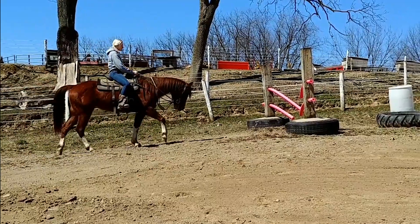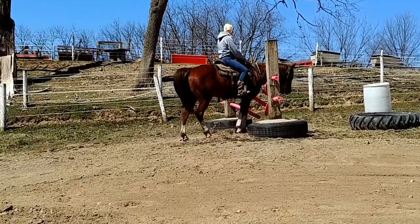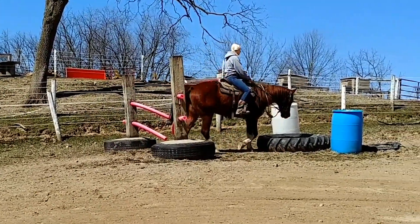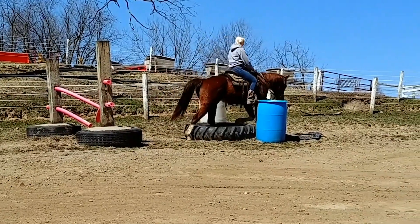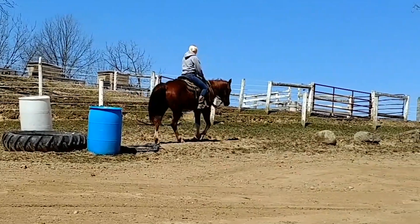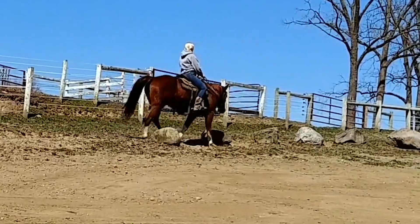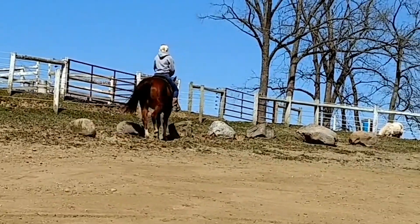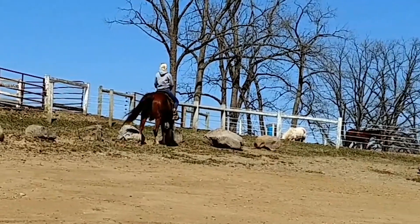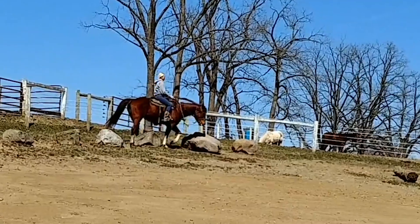I've got eight full-time horsemen that work here for me. They all started with me as interns and apprentices at a young age, and they've been taught proper horsemanship in a thorough way.